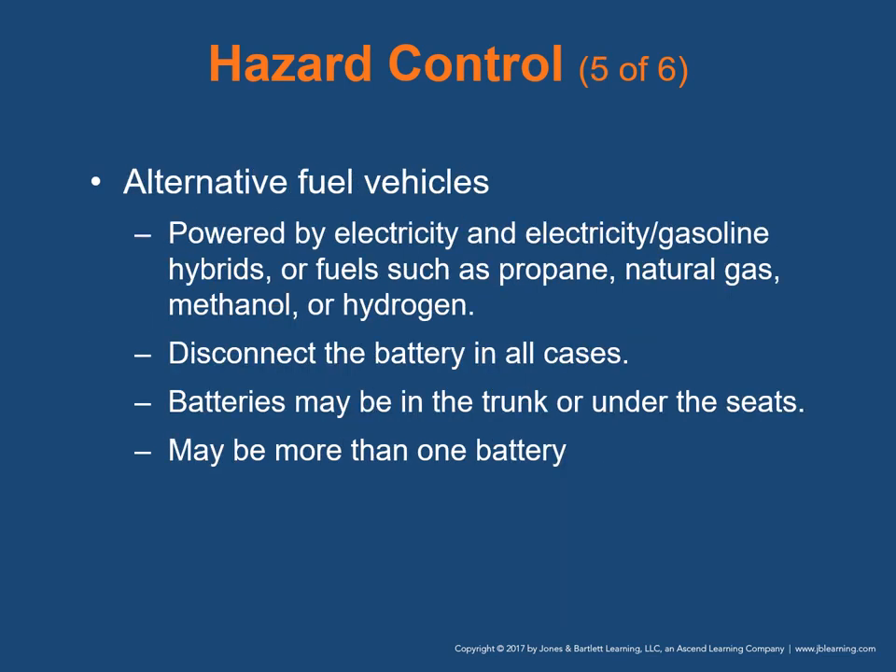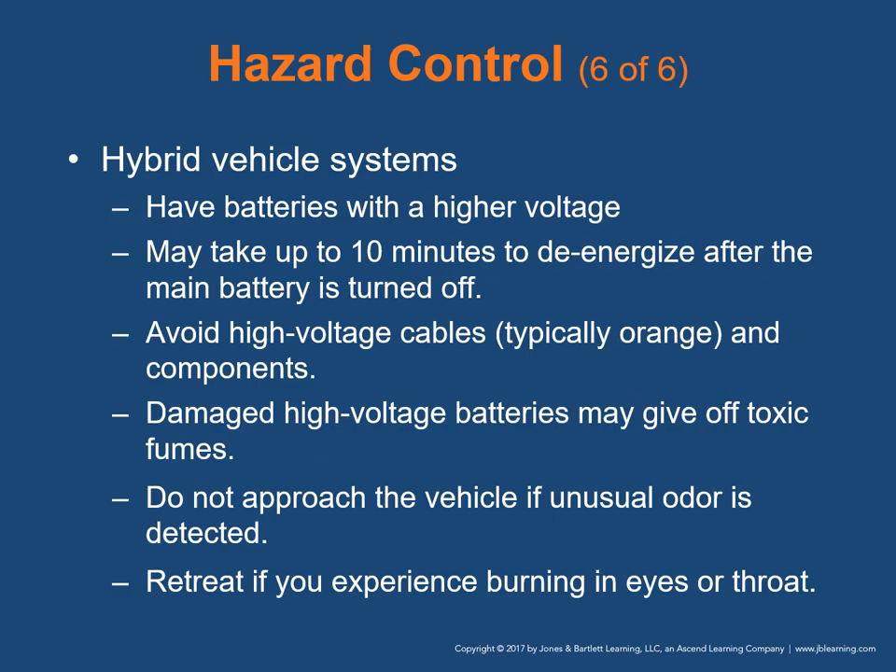With alternative fuel vehicles, they may be powered by electricity, gasoline-electric hybrids, or fuels such as propane, natural gas, methanol, or hydrogen. A common requirement is disconnecting the battery to prevent fire or explosion. In more than 40% of today's alternative fuel vehicles, batteries are located in the trunk or under the seats, not in the engine compartment, and there may be more than one battery. Hybrid batteries have higher voltage than traditional batteries — it may take up to 10 minutes for a high-voltage system to de-energize after the main battery is turned off. Avoid high-voltage cables, typically orange. Damaged high-voltage batteries may give off toxic fumes — do not approach if an unusual odor is detected, and retreat if you experience burning in your eyes or throat.